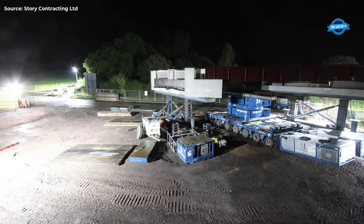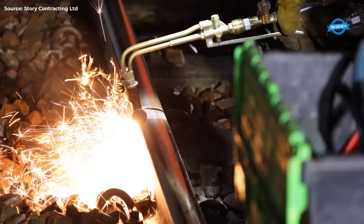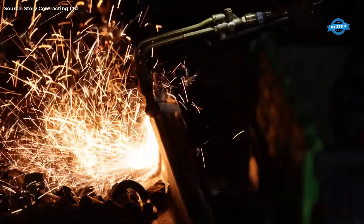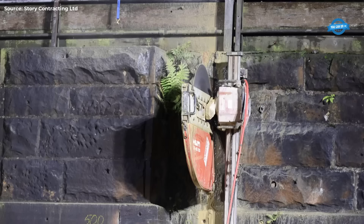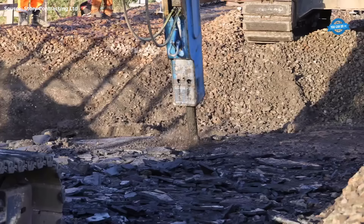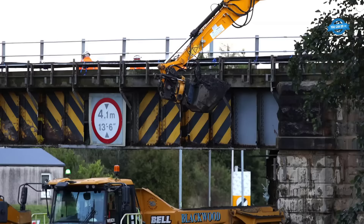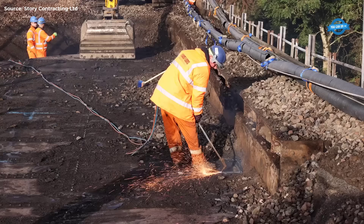Meanwhile, temporary works were constructed within the site compound, including platforms for cranes required during construction. A platform and system of tracers were also built to support the new structure during its assembly. To facilitate construction, a full road closure of the A73 was implemented for five weeks. During this time, two cell units and two EU decks were landed into position using a 650-ton crane.